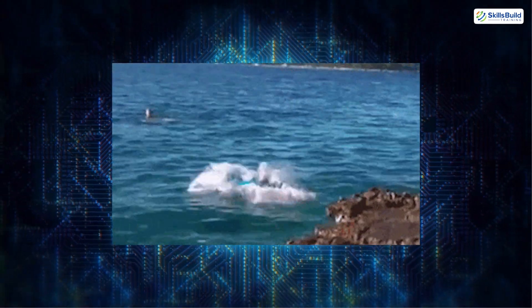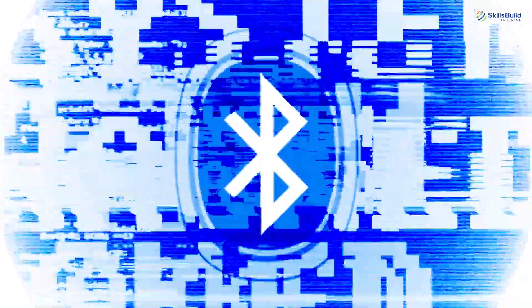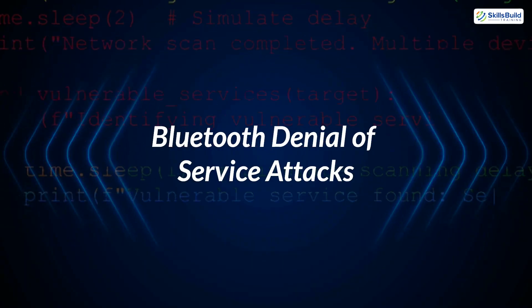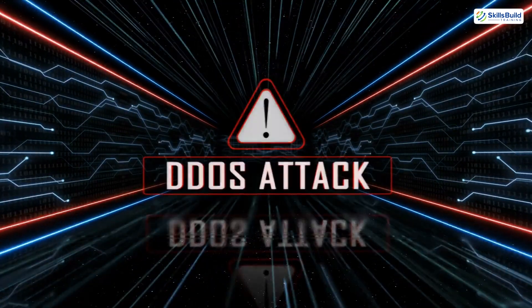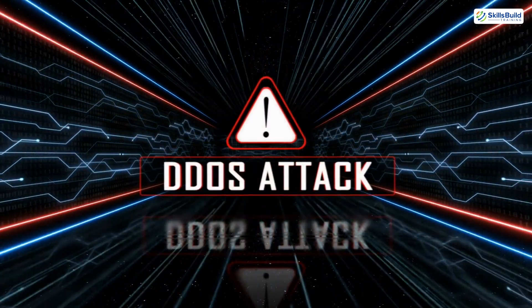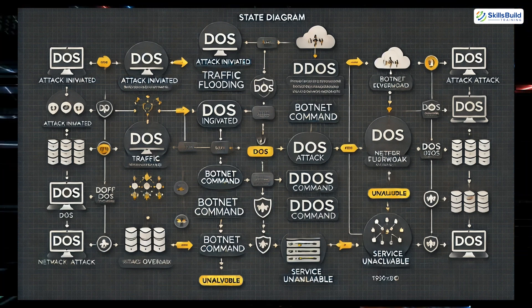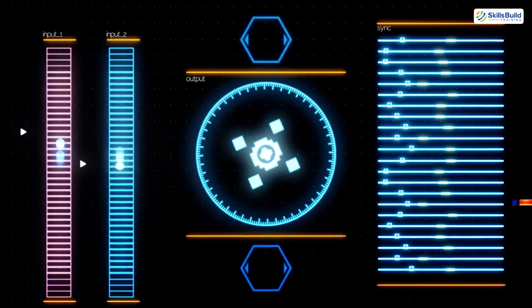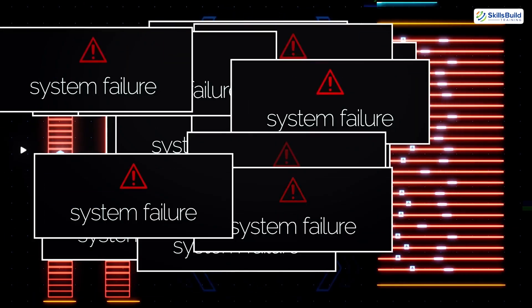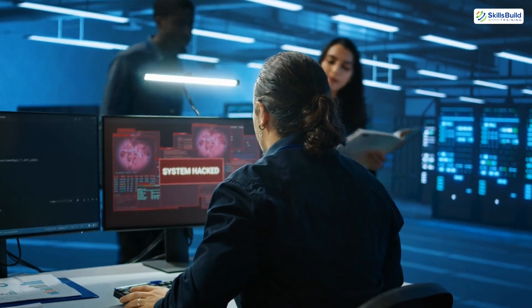Let's dive into some of the most common techniques used in Bluetooth hacking, starting with one of the most disruptive methods. 1. Bluetooth Denial-of-Service Attacks. One of the simplest yet most disruptive attacks is the Bluetooth denial-of-service attack. In this attack, a hacker floods the target device with connection requests or data packets, overwhelming it to the point of dysfunction. The device may freeze, lose its connection to other devices, or crash entirely. DOS attacks are often used to disrupt industrial operations or simply to annoy individuals. Devices that don't limit the rate of incoming connection requests are particularly vulnerable.